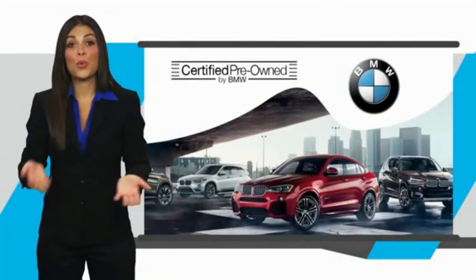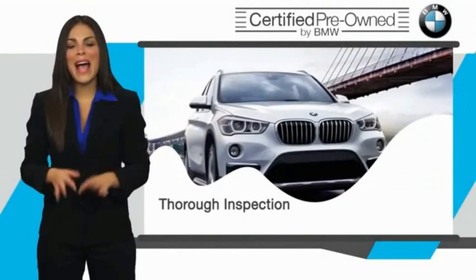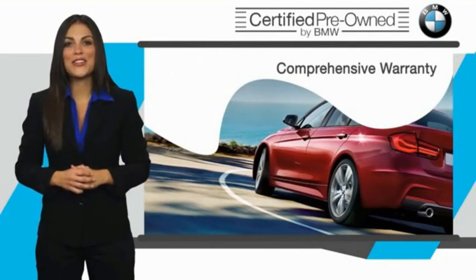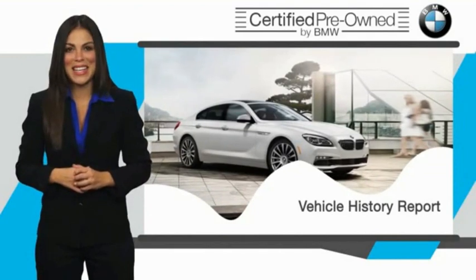To be eligible for the certified pre-owned vehicle program, a BMW must pass a thorough inspection by factory trained technicians. Stop into your local BMW dealer today and ask to see the BMW certified pre-owned vehicle program inspection checklist.